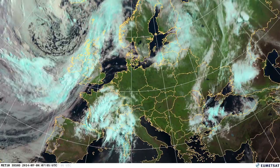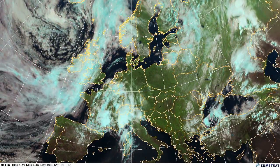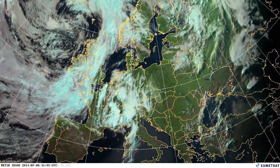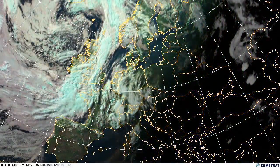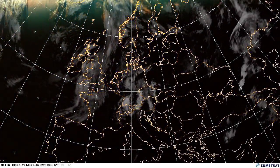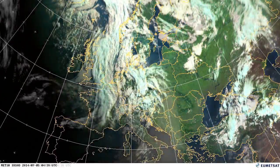You see that front moving over the UK on the 4th, bringing rain to the UK and Ireland and coming in to other parts of west and central Europe. Quite slow moving if you compare that to some of the winter storms from earlier videos — those frontal systems move a lot more slowly and are a little bit less energetic in the summer.